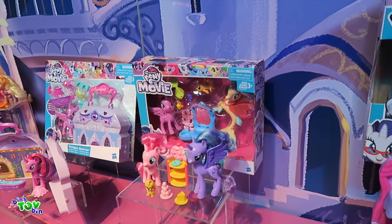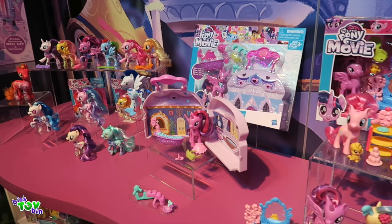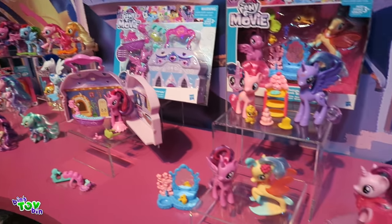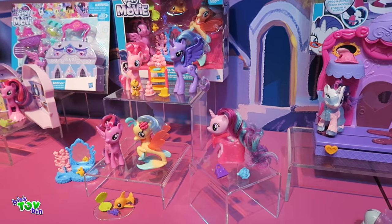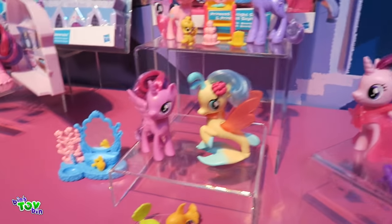Here we have our on-the-go play packs. They come with a character and accessories for portable fun. This Twilight Sparkle store-and-carry looks like it's themed around the spa. And then our friendship packs that come with two characters and accessories. You can even see some new characters — here's Princess Skystar, who will be in our film.